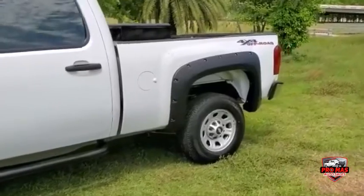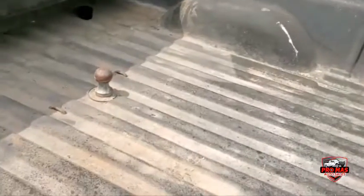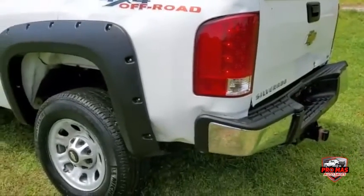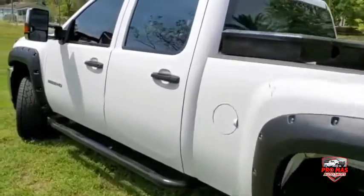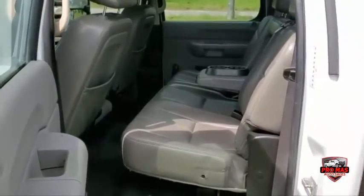It's got the gooseneck hitch to pull trailers, a toolbox, and a tow hitch in the back. All the seats are vinyl.